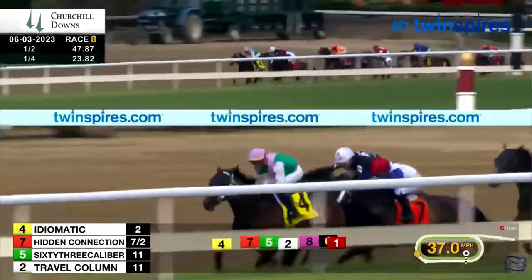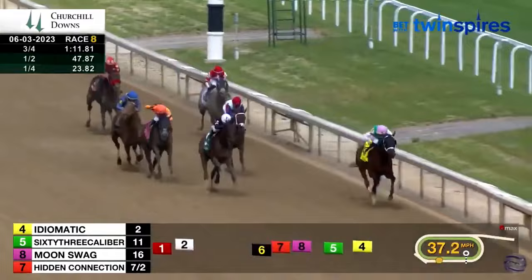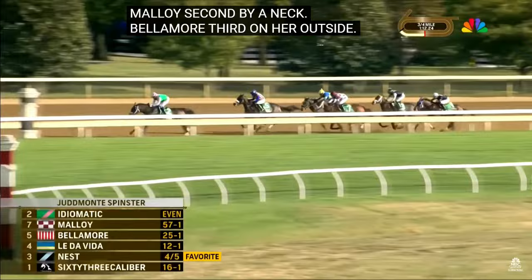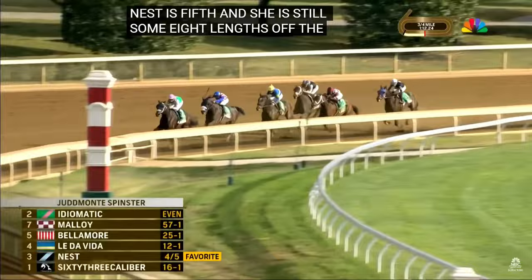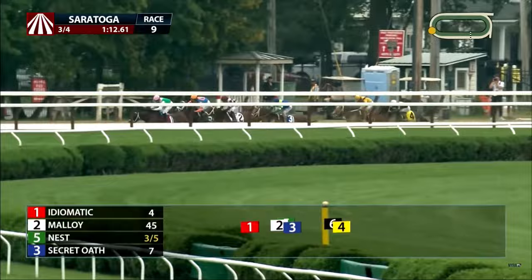Let's kick things off with our front runner: Idiomatic, trained by Brad Cox. This horse has been an absolute force during her four-year-old campaign, boasting an impressive record of seven wins out of eight races this season. The only blemish on her record is a second-place finish in the Grade 2 Ruffian Stakes at Belmont Park. That dominance was on full display at Keeneland in the Spinster, where she effortlessly outclassed Nest, rounding the final turn for home with complete control.